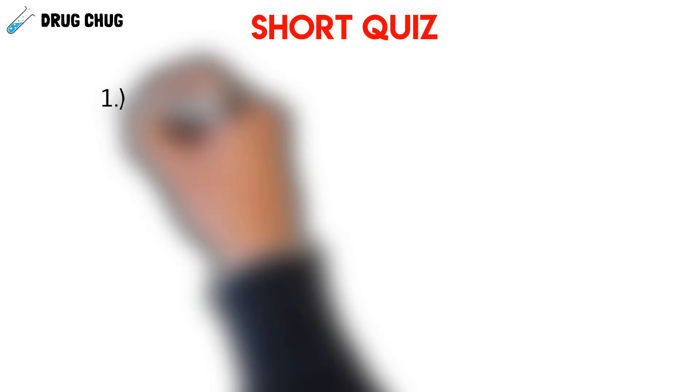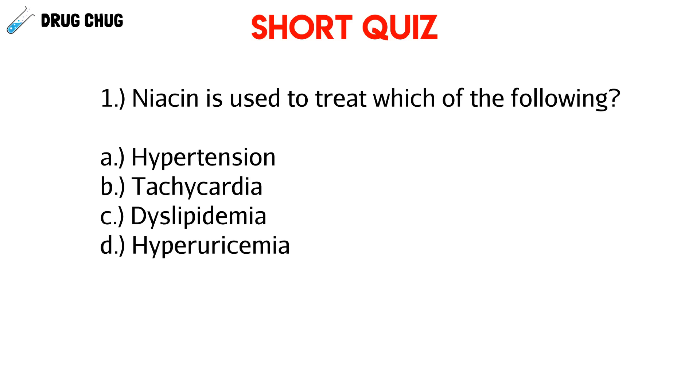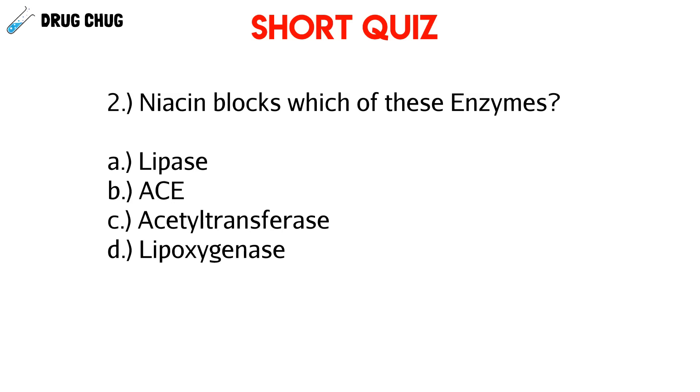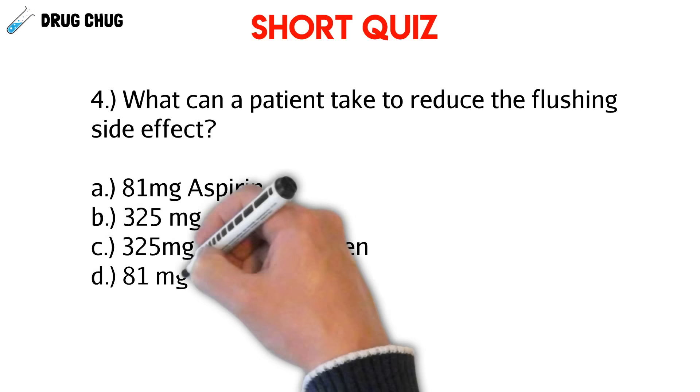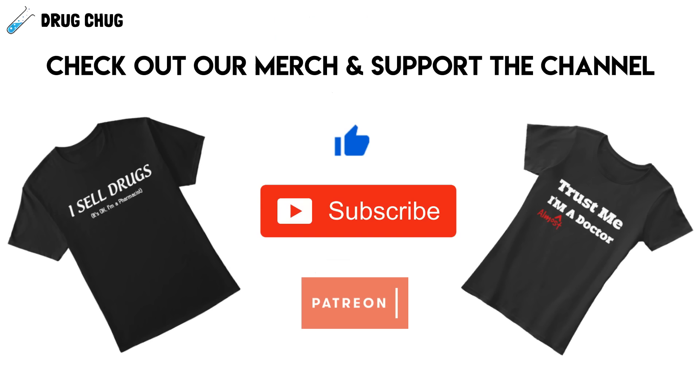You made it to the end — as promised, here's a short quiz. Question 1: Niacin is used to treat which of the following? Question 2: Niacin blocks which of these enzymes? Question 3: Which vitamin B3 product should be avoided? Question 4: What can a patient take to reduce the flushing side effect?